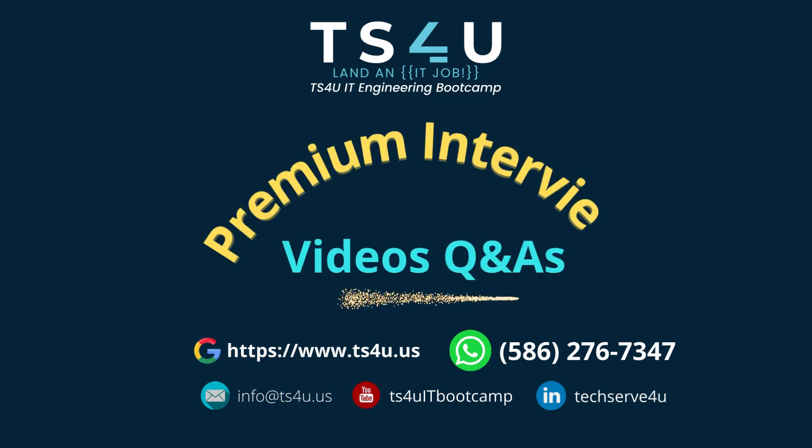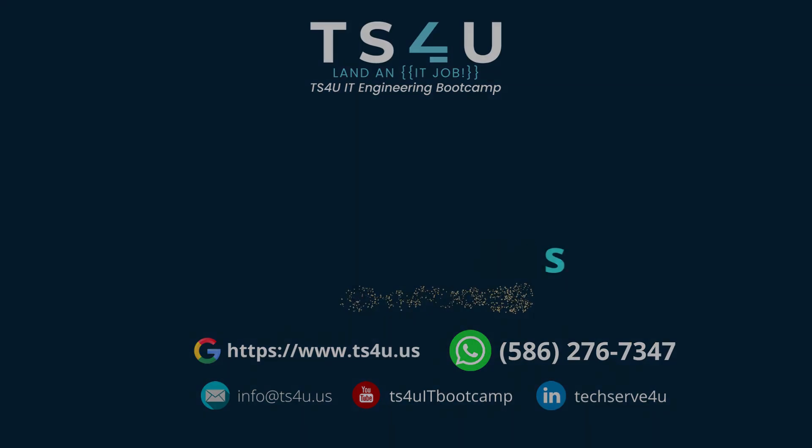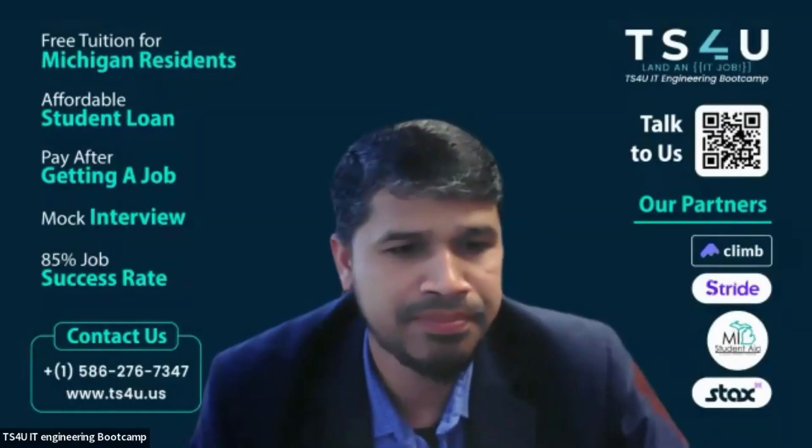This video is brought to you by TS4U IT Engineering Bootcamp. So basically, we talked about my existing tools and technology — is there anything you would suggest for me to take a look at, because you are using it and we haven't discussed it?